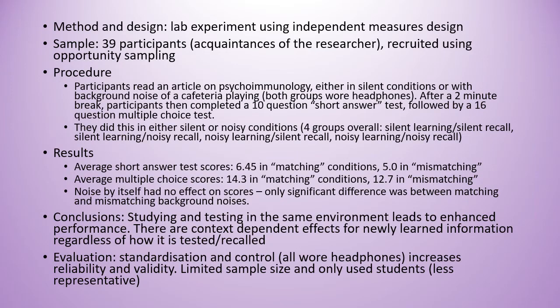This study was a lab experiment with an independent measures design and had 39 participants who were recruited using opportunity sampling. Participants read an article either in silent conditions or noisy conditions and then two minutes later did two sets of questions, again either in silent or noisy conditions, making four groups overall.